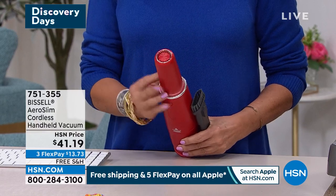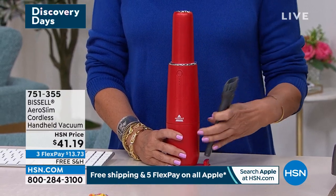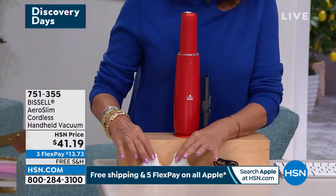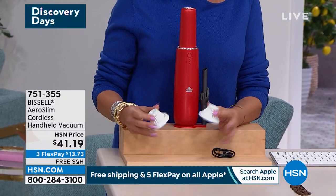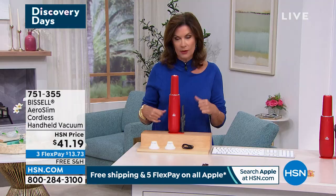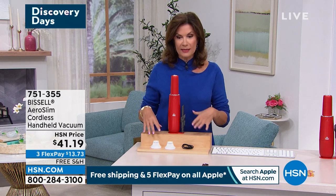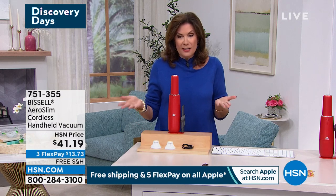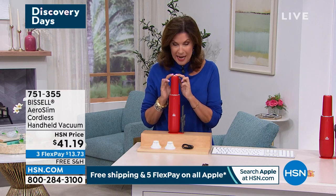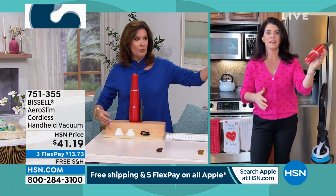You'll want to keep it out on your counter — even the top almost looks like a diamond-cut bracelet. You get handheld accessories that clip on and store right back on the unit. Red is the only color available — everything else is sold out. Included with it are two air filters, so while you're cleaning and picking up dirt, you're also helping remove particles from the air. Free shipping, $41 and some change, three flex payments. Jenny Bond is joining us.